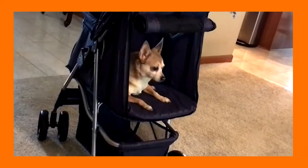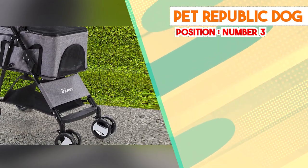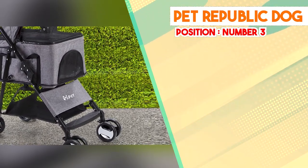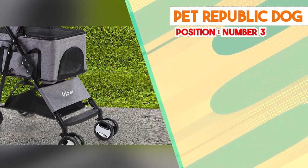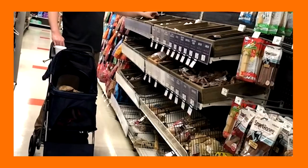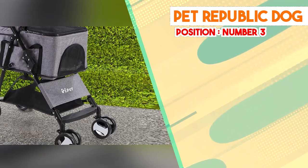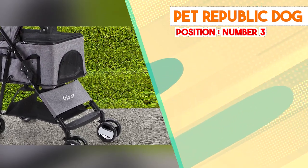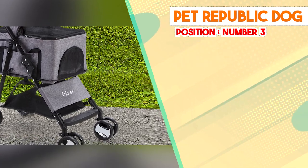In conclusion, the Pet Republic Dog Stroller emerges as a dependable and thoughtfully designed tool for pet owners in search of a hassle-free means to transport their dogs. Its sturdy construction, spacious interior, and maneuverability render it a pragmatic choice for an array of urban and outdoor escapades. By addressing the needs of pets while considering the convenience of their owners, this stroller establishes a secure and comfortable haven while catering to the ease and contentment of their caregivers.